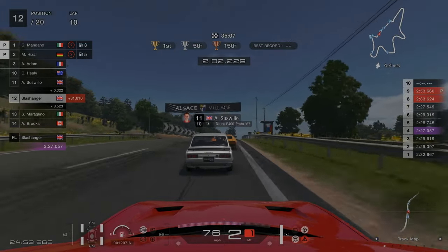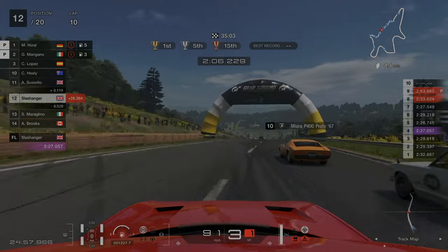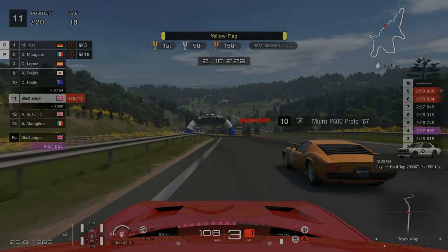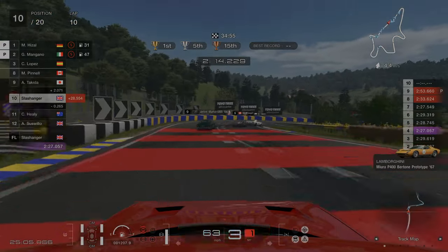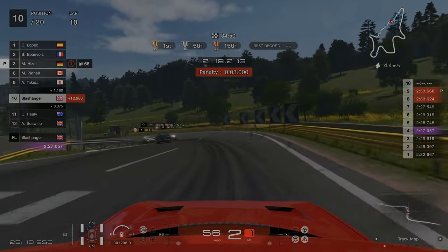One of the most bizarre moments during this circuit — one of the AI cars lost control, which triggered double yellow flags. At this point I don't know what was going on in my head; I thought they'd gone away, they clearly hadn't, and I ended up picking up a three-second penalty. Which was so stupid.